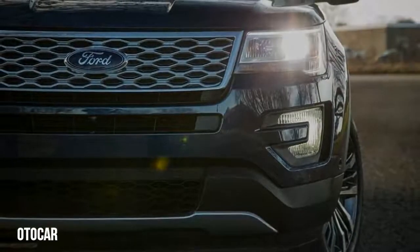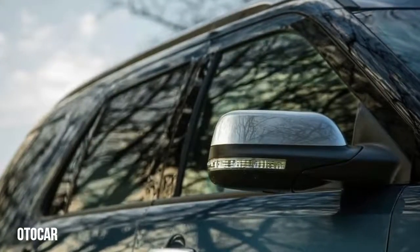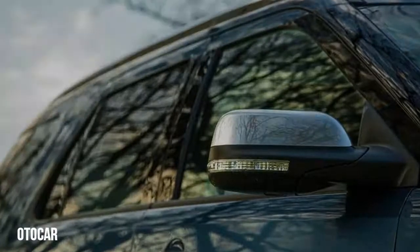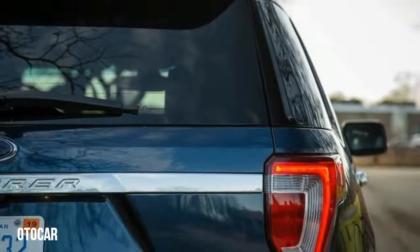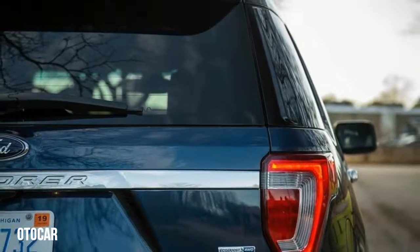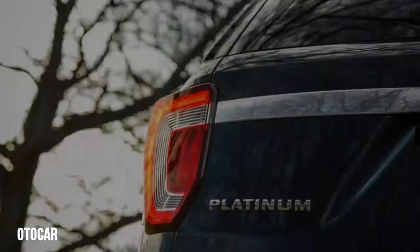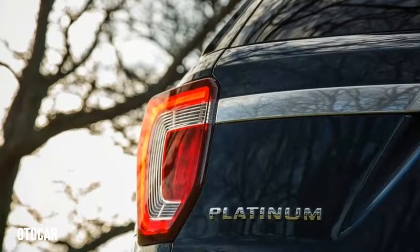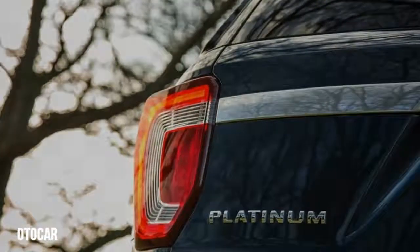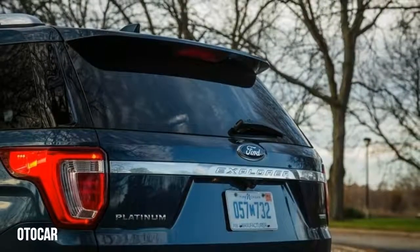Last year we suggested the hottest Explorer model, the Sport, and our enthusiasm for it hasn't waned. Its starting price for 2017 was $46,300, making it far from the most affordable model in the range, but its standard 365-horsepower twin-turbocharged 3.5-liter V6 is a diamond in the coal mine. The Sport model also includes all-wheel drive, an 8.0-inch touchscreen infotainment system with Apple CarPlay and Android Auto compatibility, and power-folding third-row seats.